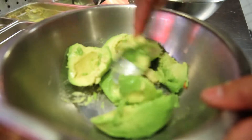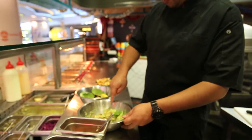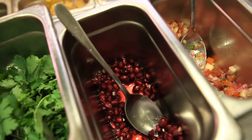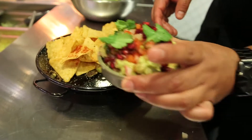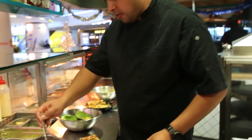Our guacamole is made fresh every day — we get our avocados every day, local avocados from the vegetable market. Every guacamole is prepared to order and it has beautiful flavors, but we have put in some other ingredients that make us different. First is the freshness, and second is that we put some ingredients that are not always used in guacamole.